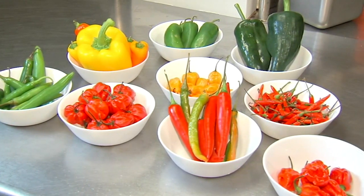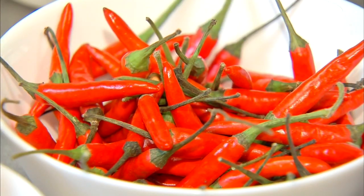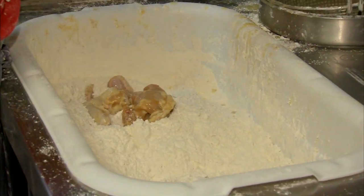Chickens are marinated in a combination of seven different chilies, including fiery scotch bonnets and Thai bird chilies. They go through a marinating process which usually takes about two days, depending on the spice. We also try every single day to see if it's the right level or not.